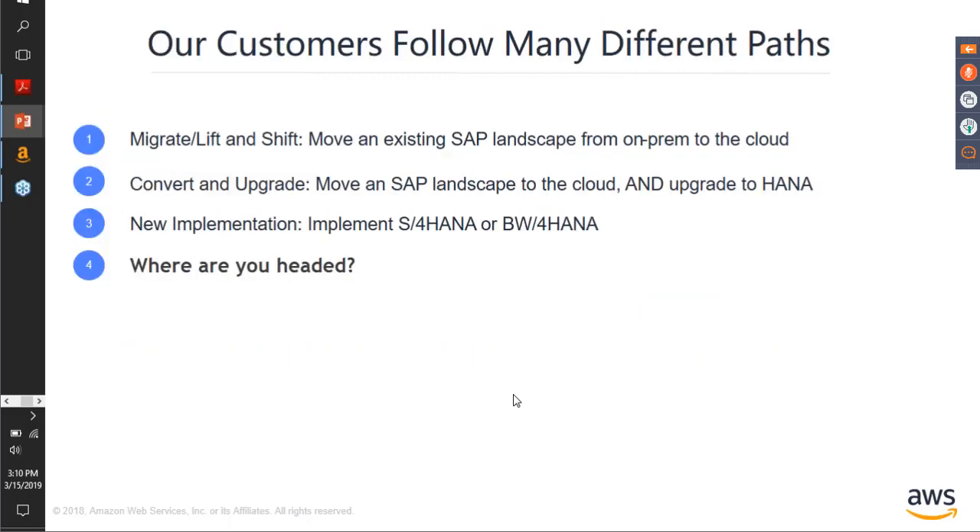So how do you move? Our customers follow many different paths. You could do a lift and shift — moving an existing SAP landscape from on-prem to cloud, which is a much faster process than on-prem to on-prem or on-prem to a COLO provider. You could convert and upgrade — move your SAP to AWS and then upgrade it to HANA once you're here. You can even re-platform, moving from one OS to another. Or you can go for a fresh new S/4HANA deployment. All customers are at various stages within this journey.